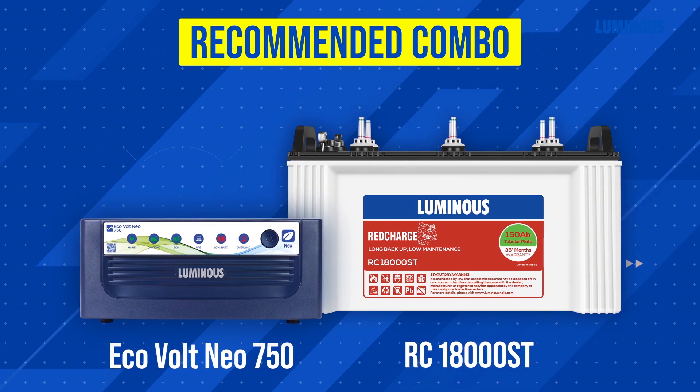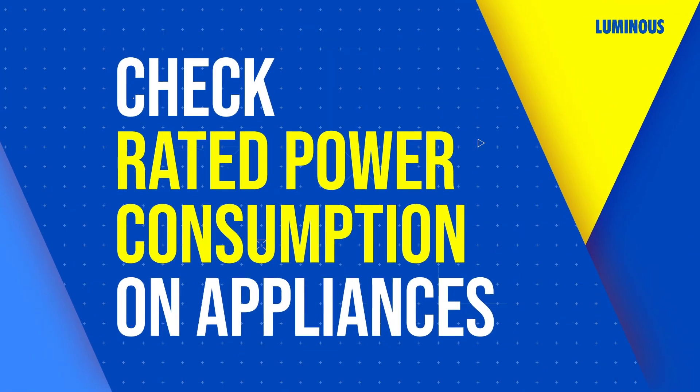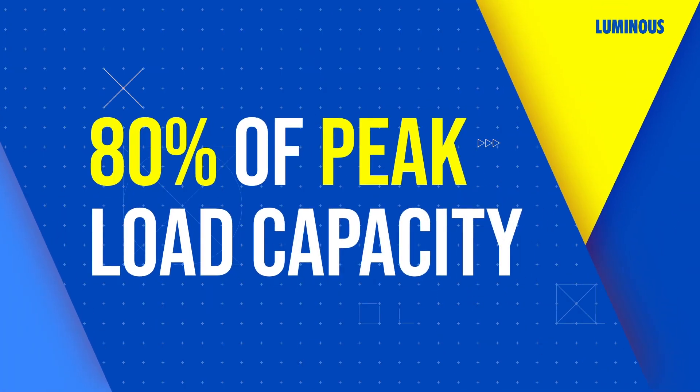You can likewise make the selection for your two BHK, three BHK, or even a bigger house. Before selecting an inverter, in your appliances you must check the rated power consumption. When you get the inverter, the peak load should not exceed more than 80% of its capacity — this will increase both the performance and lifespan of your inverter. For more information, you can go to our website to calculate your house loads correctly and do the perfect inverter selection.